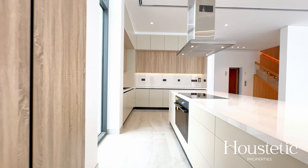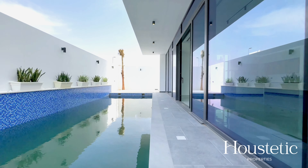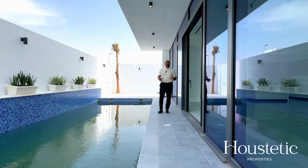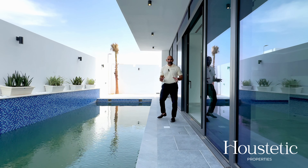One of the key features of this property is this stunning 15.5 by 6 meter swimming pool, well maintained by an underground water filtration system to make sure it's usable all year round.